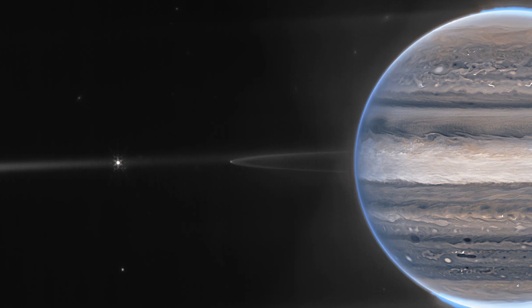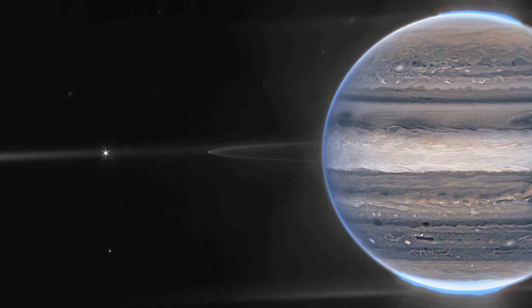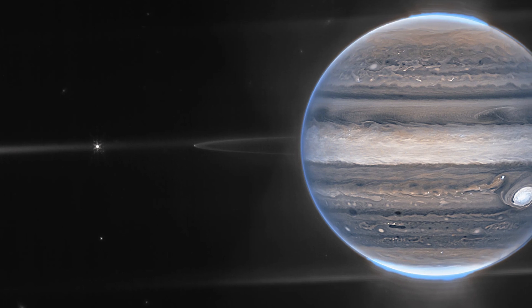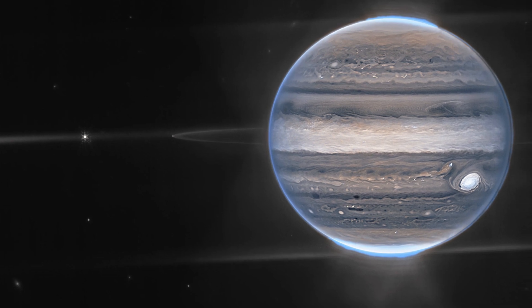Jupiter's satellite Europa can also be seen in the image, as well as other moons. The James Webb Telescope also managed to capture images of Jupiter's rings, which is an incredible achievement because they are so faint and difficult to distinguish near the bright objects in space, including the planet itself.